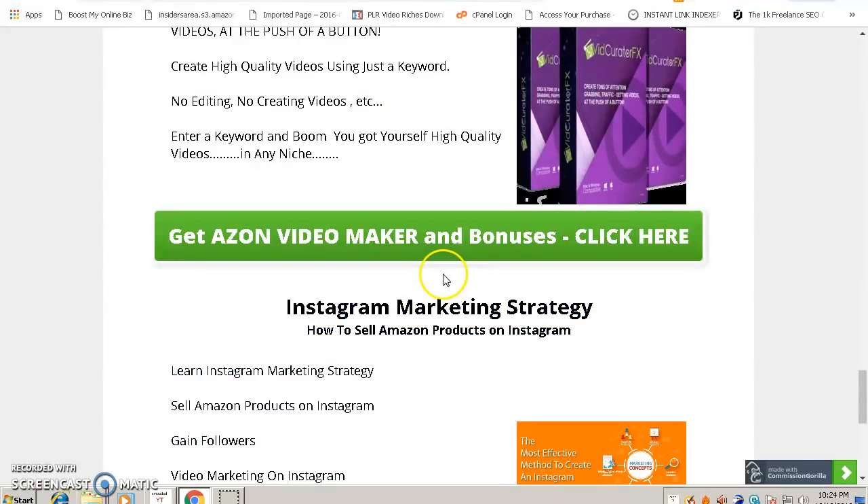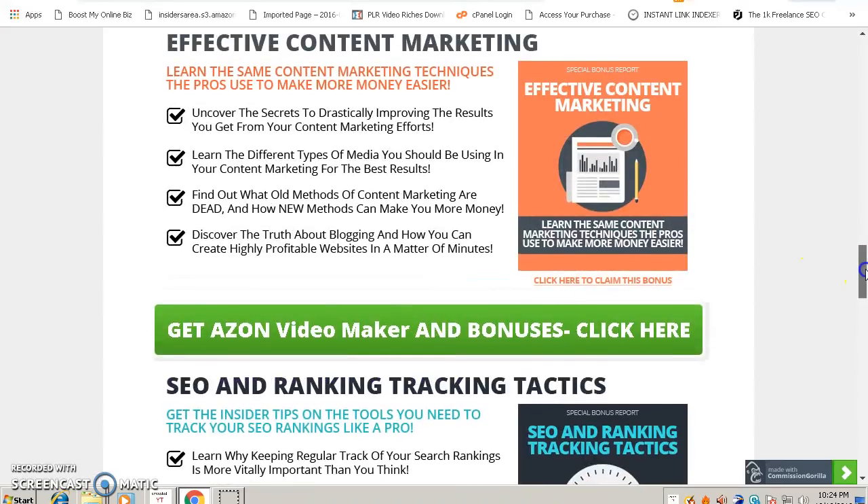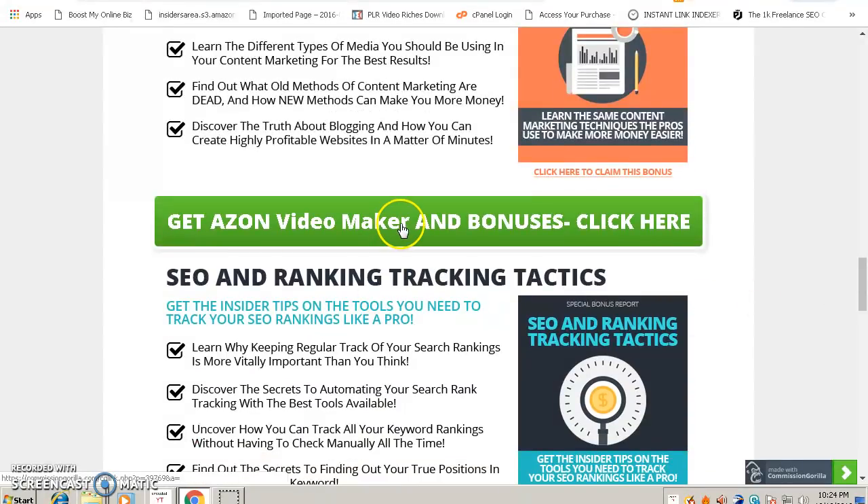So those are all my bonuses. To get access to them, click the link below this video — it will take you to the bonus page. Click the green button there, which will take you to the sales page of Ason Video Maker. Make your purchase through that link and you will get access to all these bonuses. Thanks for watching this video — have a nice day!